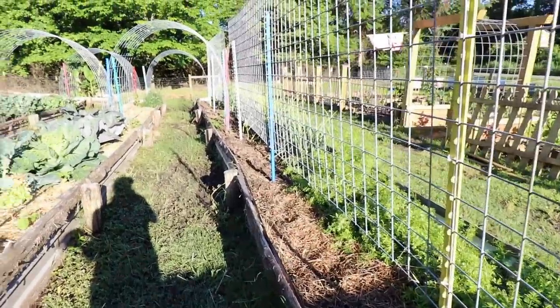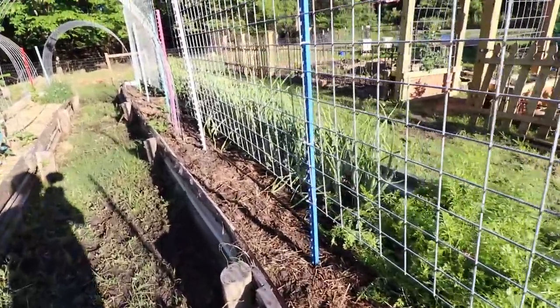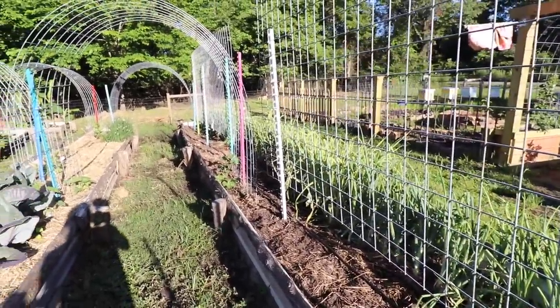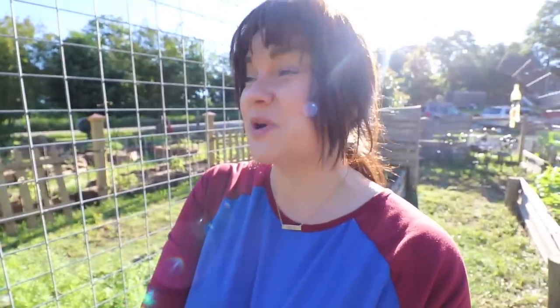This was the pea trellis and you can see it's all cleaned out. Next on the schedule for this space are pole beans — I've got two 16-foot spaces here. I really love the purple podded pole beans from Baker Creek, they grow so prolifically. I also like rattlesnake pole beans — they do pretty well here in the south. It can be hit or miss with a lot of different pole beans because some can be so stringy, but I found I really like the purple podded pole beans, so I may do the whole space with those as a safe option.